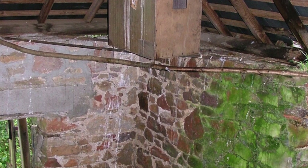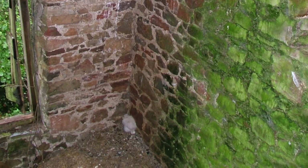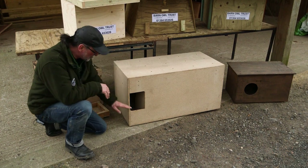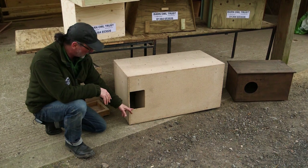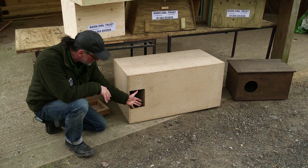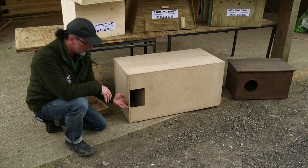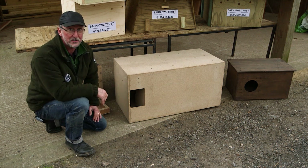Here's a box that's nice and deep but an owlet still fell and died — here's why. This nest box is nice and big but it's got virtually no depth. At even three or four weeks old, an owlet can stand in the entrance hole and easily topple out, especially if another young one comes up behind it, and an owl that topples out at that age is almost certain to die.